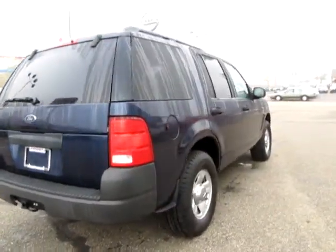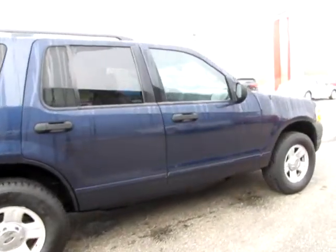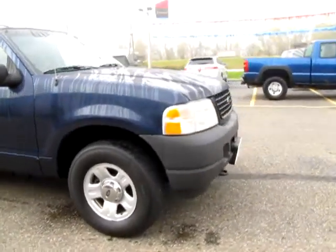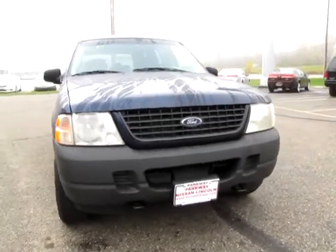Exterior color: true blue metallic. Interior color: midnight gray. Engine: 4 liter 6 cylinder. MPG: 15 city and 21 highway. Transmission: automatic. Mileage: 54,865.